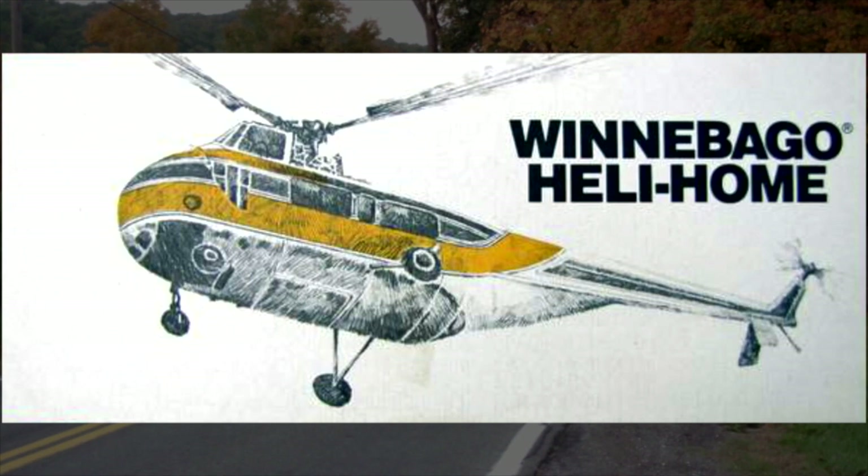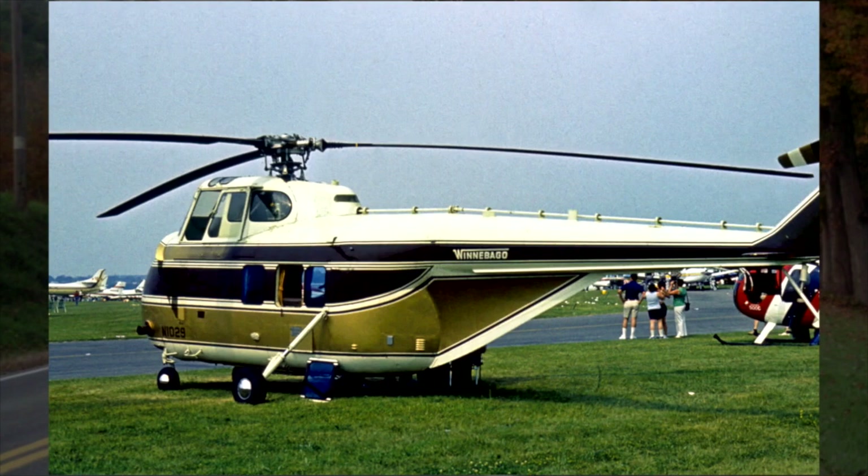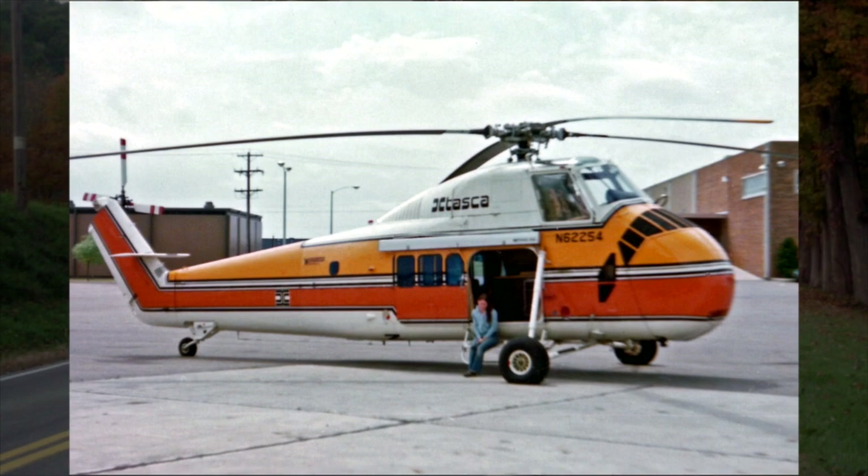Here is one of the most unusual recreation vehicles you will have ever seen. Starting in 1976, Winnebago Industries, in cooperation with Orlando Helicopter Airways, built the Winnebago or Itasca Heli-Home in two floor plans — the first based on the Sikorsky S-55 and the larger one on the S-58, which you may recall from the 80s TV series Riptide.